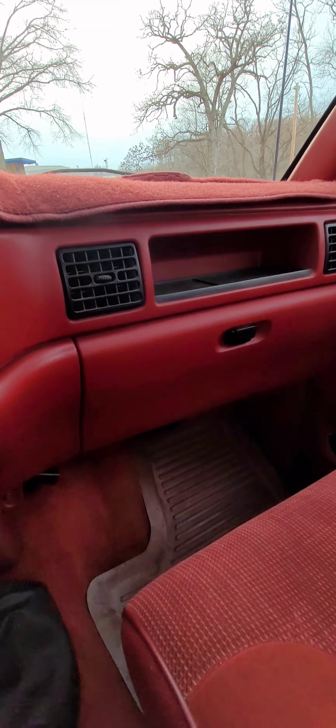Starting it up here. Parking brake light works. Starts right up every time. Idle's real nice. Sounds great.